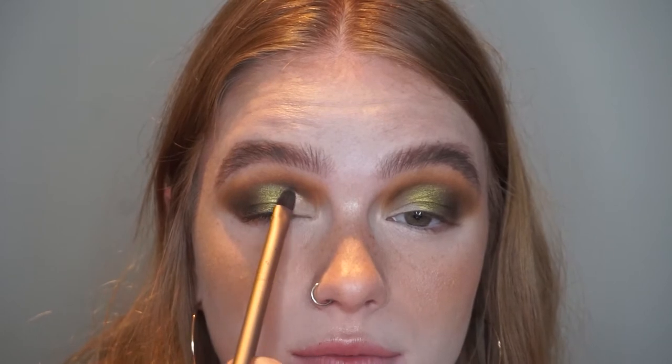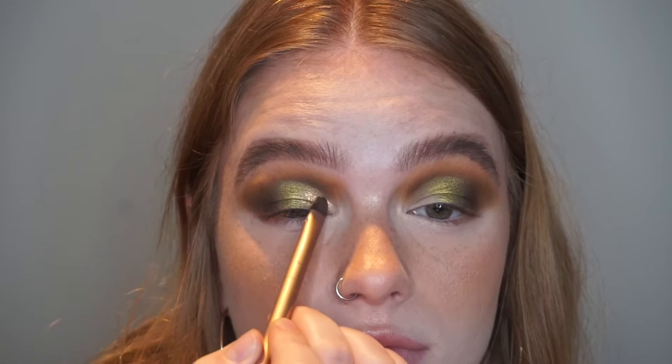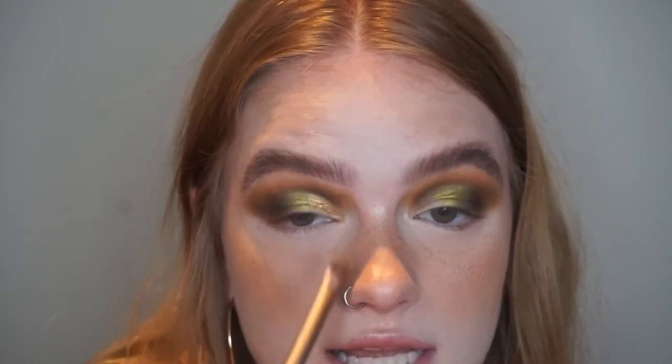And now I'm going to take the shade Lioness — it's this beautiful antique gold color — wet that also and put that on the inner third. Again, just disgustingly beautiful. That's just so bright and metallic. Oh, you guys, you guys.